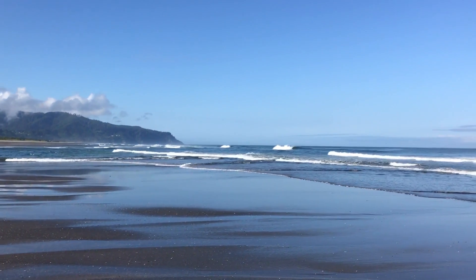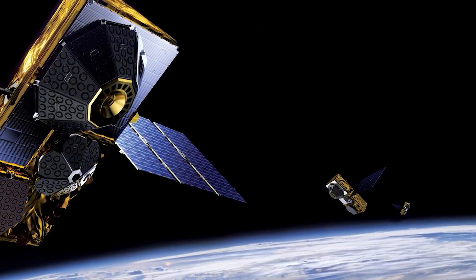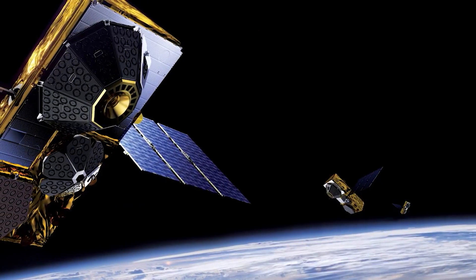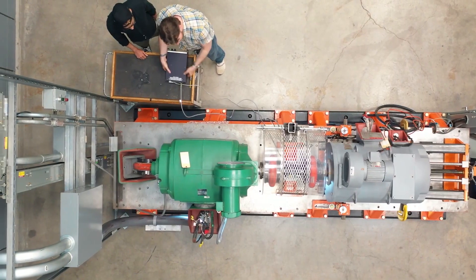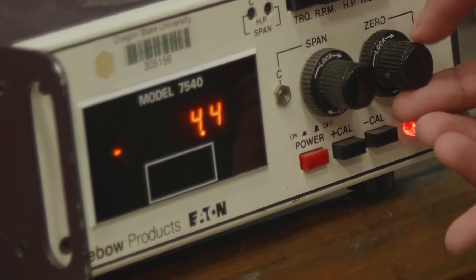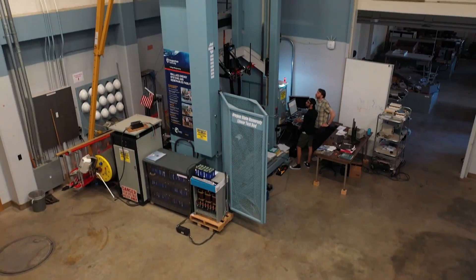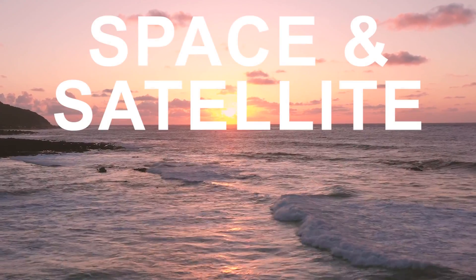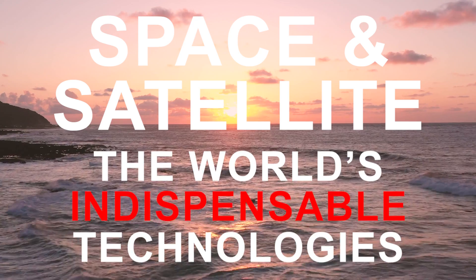Off the Oregon coast, the waves roll in and the tides rise and fall. The stream of data beamed up to GlobalStar satellites and back to Earth is helping innovators test their ideas faster than ever before — to learn what fails and why, and what might work tomorrow. Space and Satellite: the world's invisible, indispensable technologies.